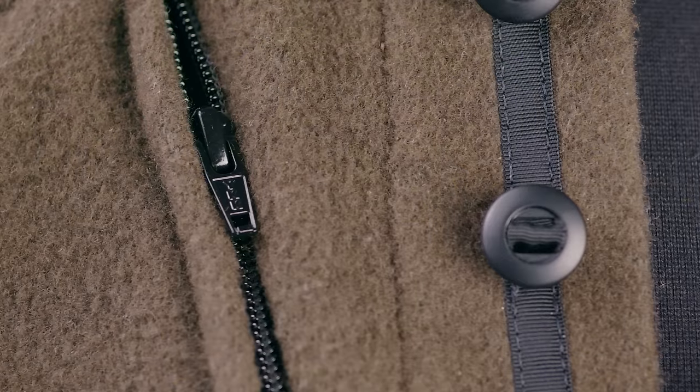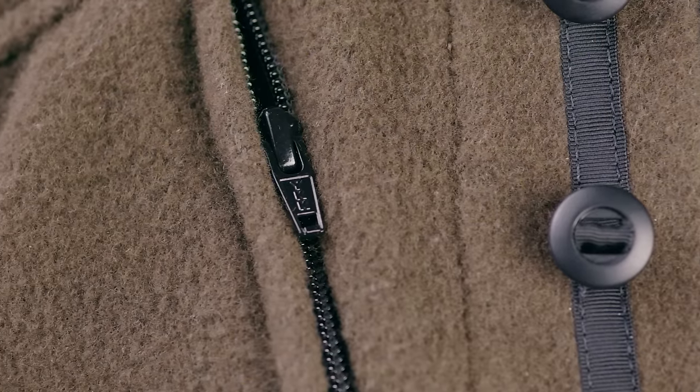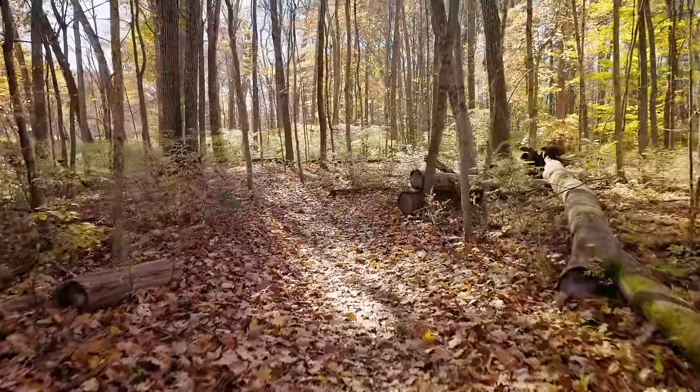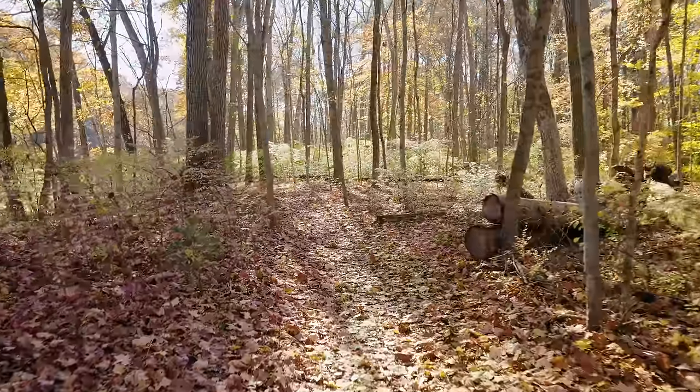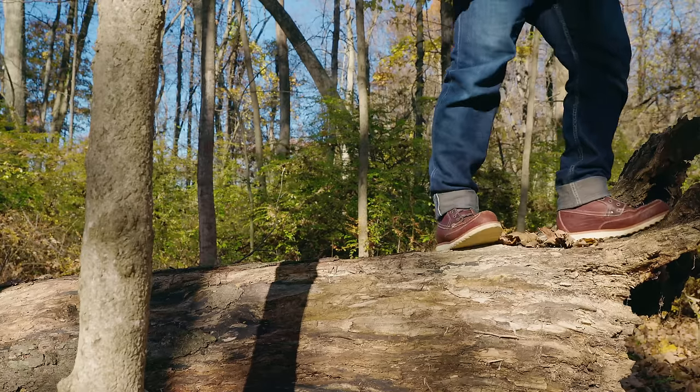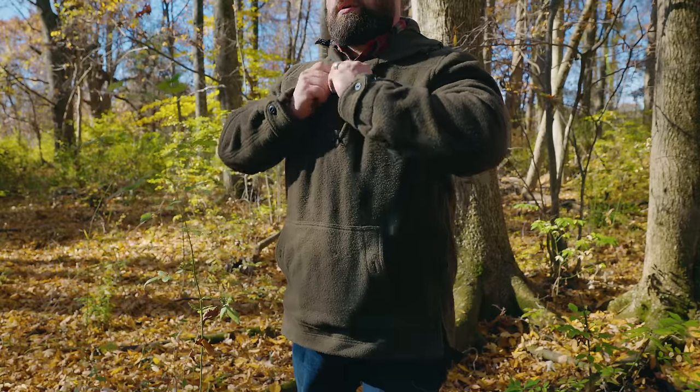You'll find American-made YKK zippers throughout, with pull tabs to make them easier to use while wearing gloves. Of course, all those meticulous details mean nothing if the design isn't on point — and if you're impressed by the materials WeatherWool uses, just wait until you see the design.